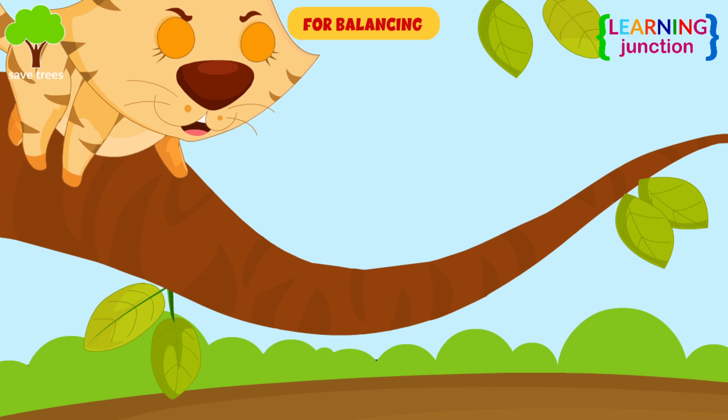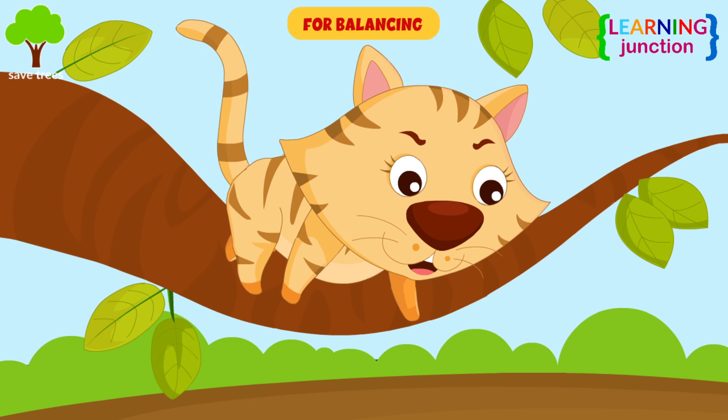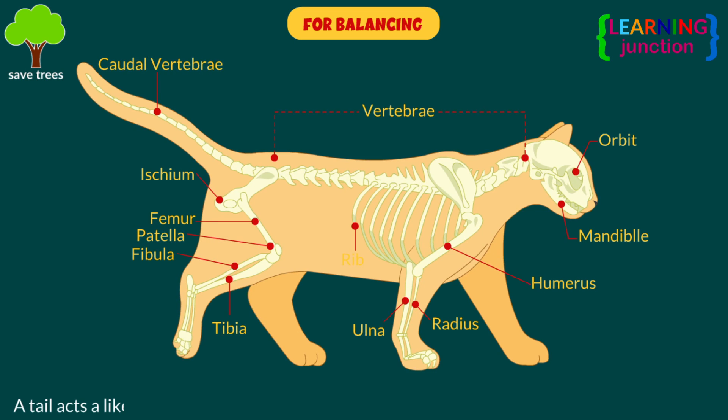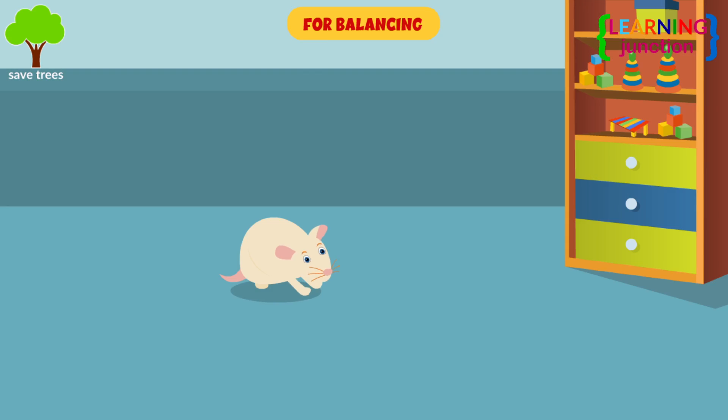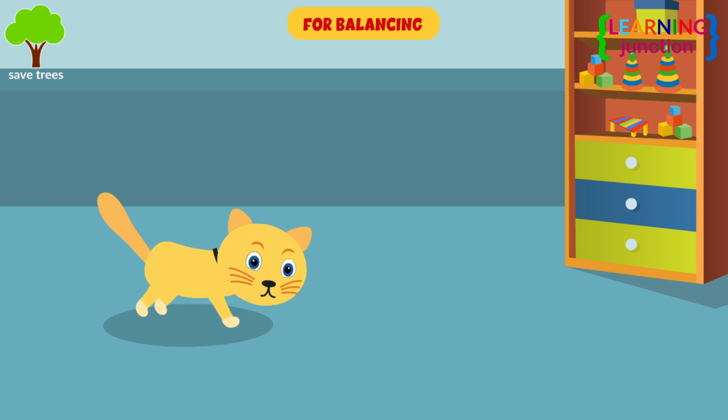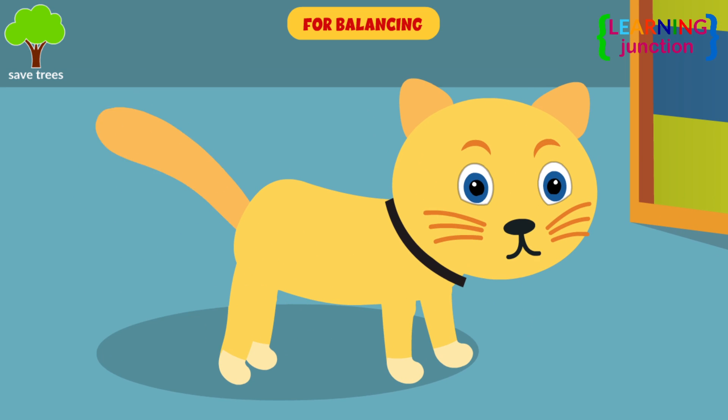For balancing — look at this cat. Cats developed tails to help them balance when walking over thin or uneven ground. In addition, their tails help them balance when running or leaping onto prey.